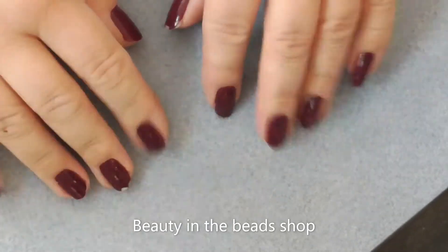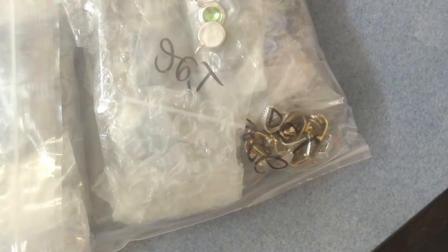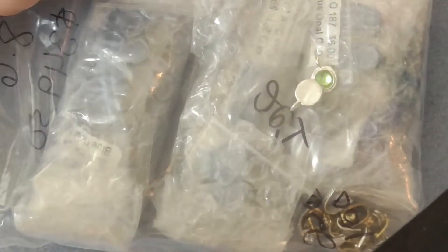Hi, this is Norwayne. I've got a package from beautyinthebeadshow.com.